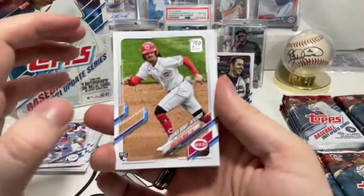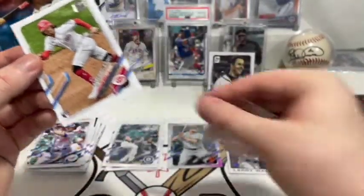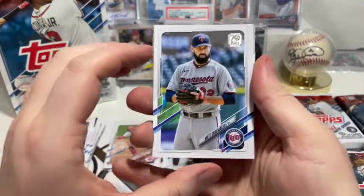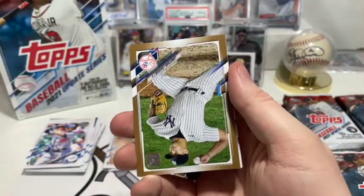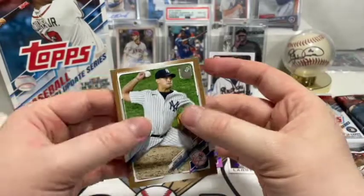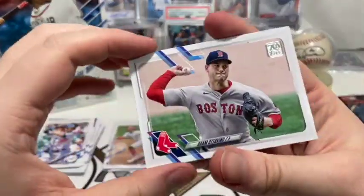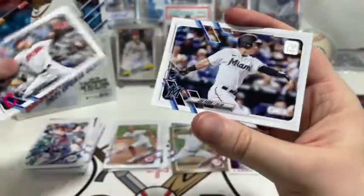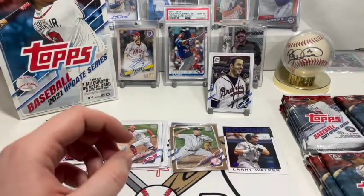Oh hey, we got a Jonathan India rookie debut card! He debuted very early — it's wild, he's awesome. Matt Shoemaker, Tyler Wade, Louis Guillorme. Oh, we got a Jonathan Loáisiga gold, number 1919 out of 2021 — not bad. I can hear my hamster getting water in the background. We got Adam Ottavino, Sam Hentges, Joe Panik, and Dane Dunning.